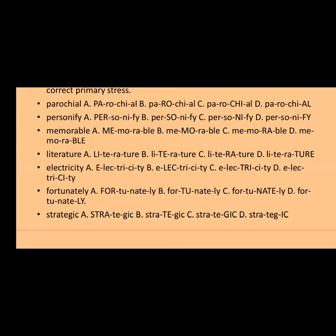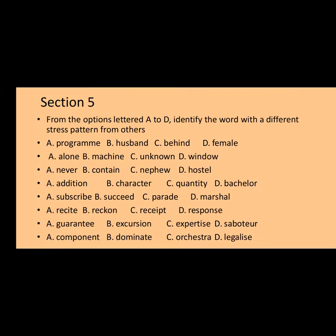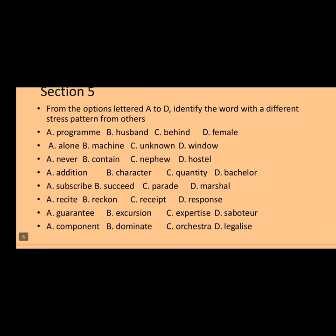The last word in section four, question seven, is 'strategic.' Options: A) STRAtegic, B) straTEgic, C) strategIC, D) [other]. The answer is option B — 'straTEgic.' And to confirm: 'fortunately' — the stress is on the first syllable 'for,' because 'fortunate' is stressed on 'for,' and regardless of adding -ly, the stress remains on 'for.'